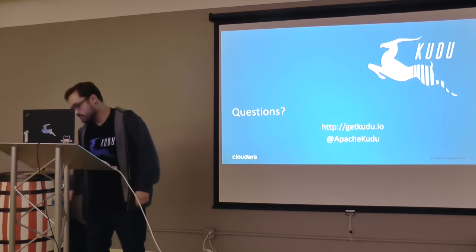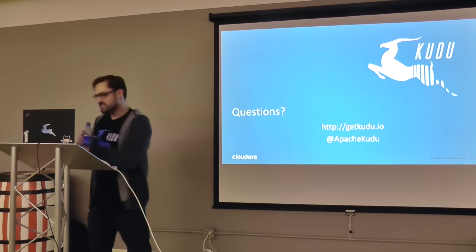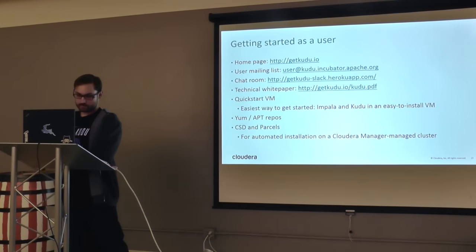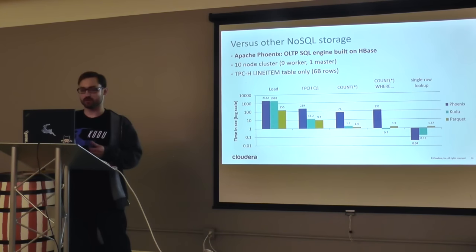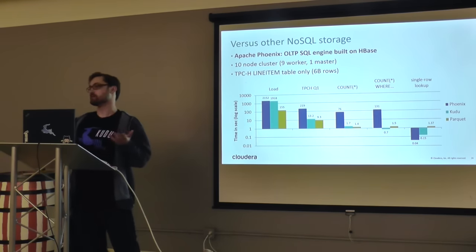Question: Have you done any benchmarks on write throughput? The closest would be the load benchmark — insert throughput is on par with HBase. For updates, Kudu's a little slower because it does some read optimizations that trade off update speed.